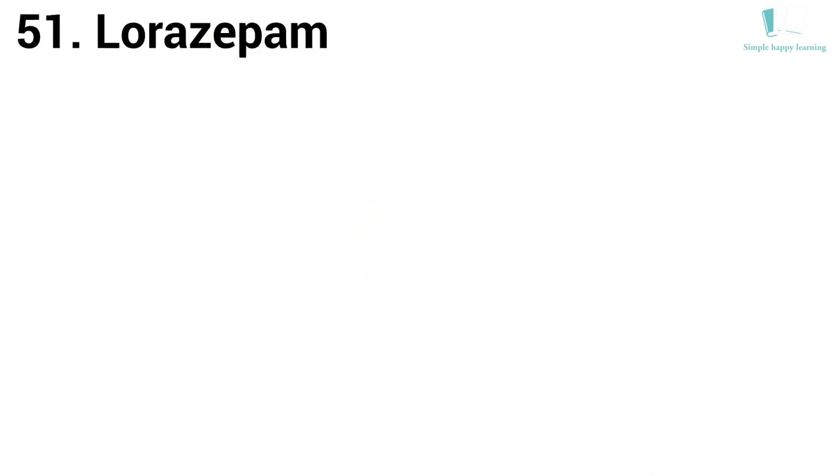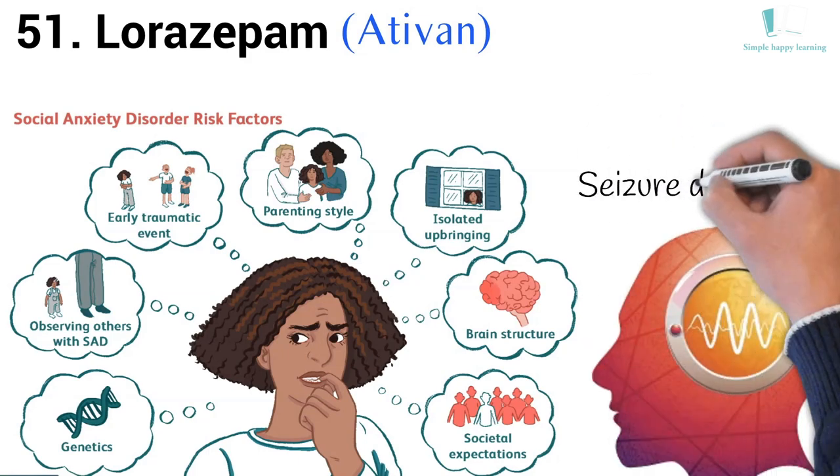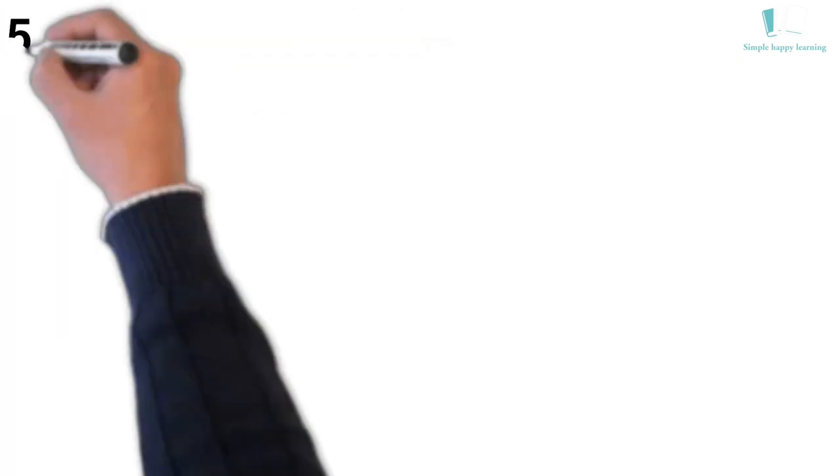51. Generic name: Lorazepam. Brand name: Ativan. Lorazepam is used to treat anxiety disorders and seizure disorders.